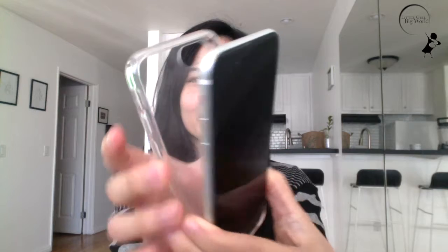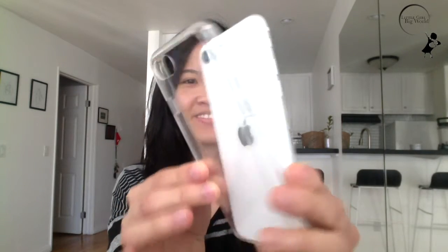Hey everyone, so I got my iPhone SE recently and I wanted to share with you where I got my favorite clear case. It's listed on Amazon by Humix, and they provide all types of cell phone cases for different models.